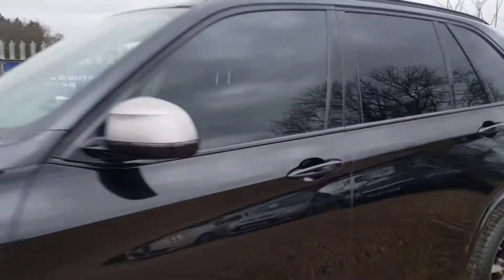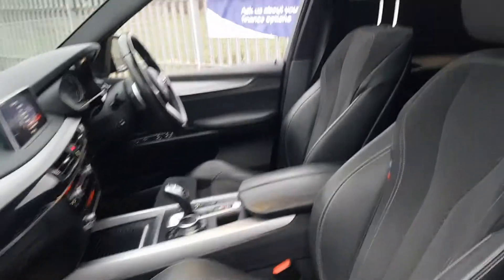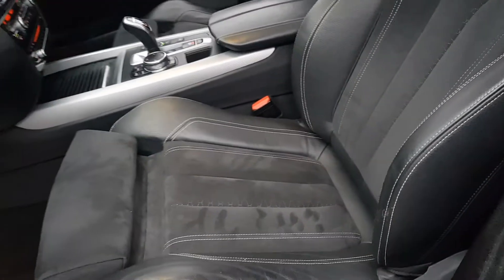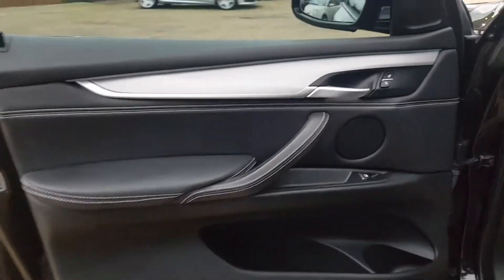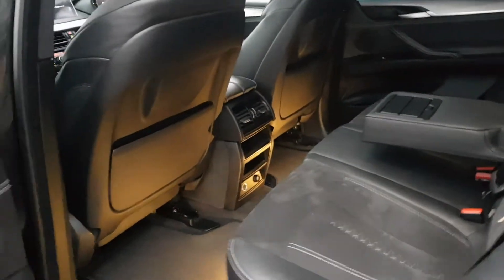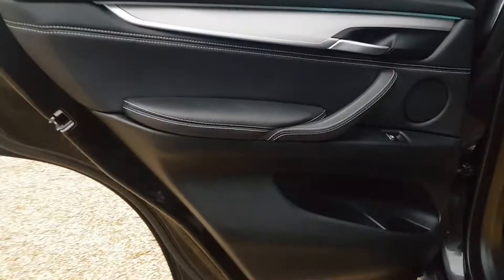I'll begin by showing you the front seats — we've got the BMW individual seats which look very nice and comfortable. Here we have the dash as well, which is in very good condition. Moving to the rear seats, as you would expect you've got plenty of leg room, and the seats are in very good condition at the back also. We've got the door cards here as well.